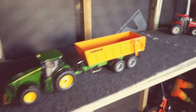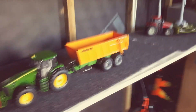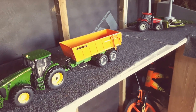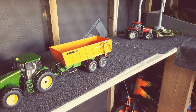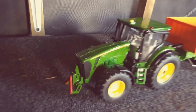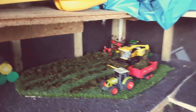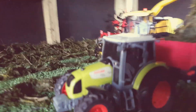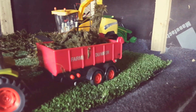Here we have another John Deere with another Joskin trailer — this is a twin-axle one. There's a nice John Deere there.